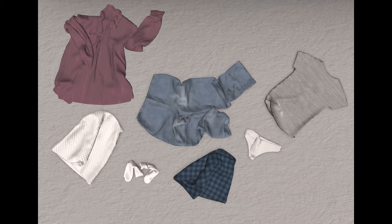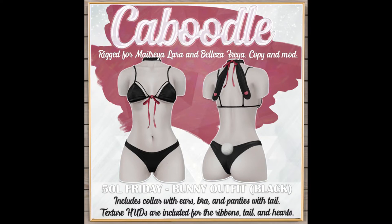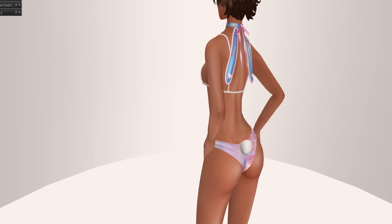Next store up is Caboodle. Caboodle is giving us a very sexy little number for 50 Linden Friday, rigged for Maitreya Lara and Belleza Freya. Copy and Mod. Here is the demo on my tree of bodies so you guys can see.